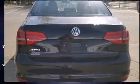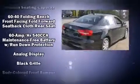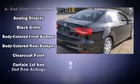Volkswagen prioritized comfort and style by including variably intermittent wipers, a trip computer, heated door mirrors, and one-touch window functionality.